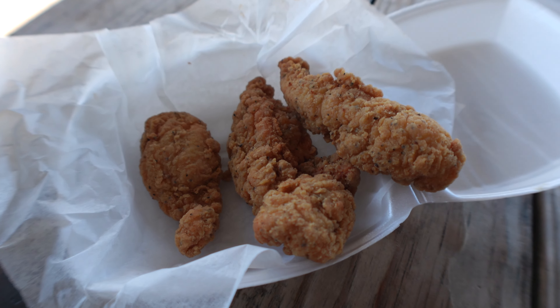We've got our chicken tenders. I ordered the two-piece but got three — lucky me. Let's give it a whirl. Oh, hot, hot, hot! Very crispy, juicy, tender. That's a good tender.